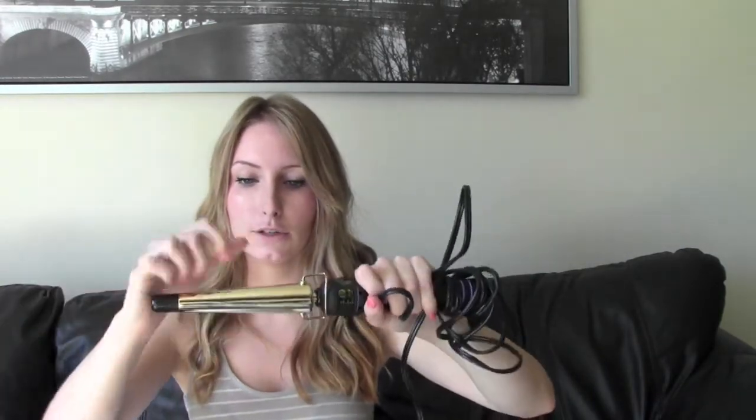They do come in different sizes. I got the biggest size because I do prefer more of a loose curl.